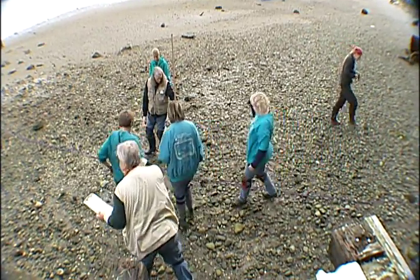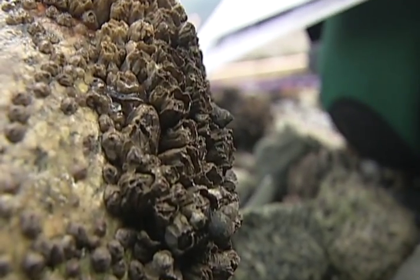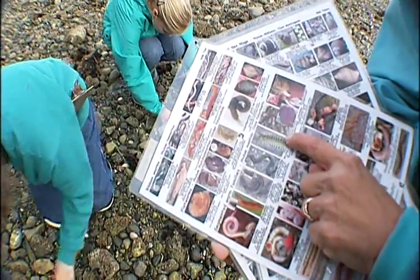Here's an aha moment. This is a flatworm — it's alive. See it? It looks like a piece of moving chewing gum. Her passion for the beach and its inhabitants is contagious.